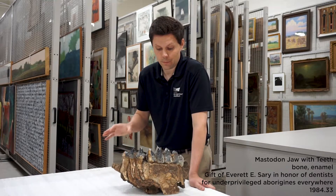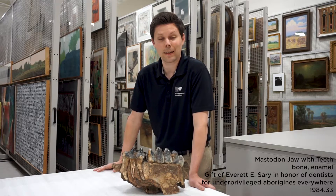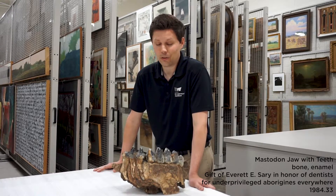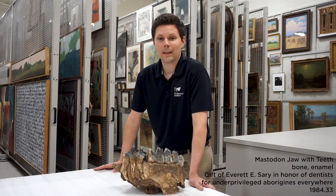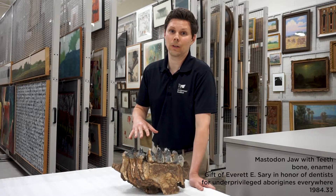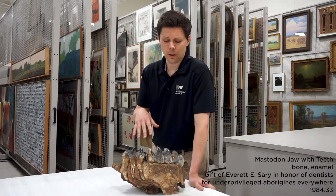But this is from an animal, a mastodon, a cousin of the elephant that used to live in North America during the last ice age. And during the last ice age, the glaciers reached all the way down here through Illinois. And so these animals walked around here in Illinois.